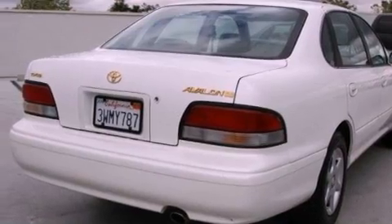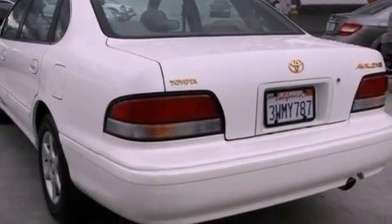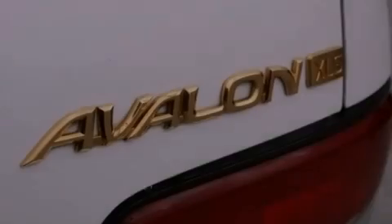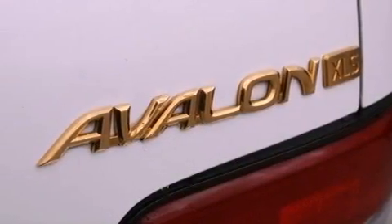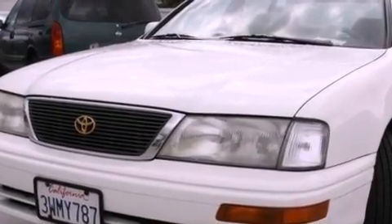All of the following features are included: a moon roof, dual power seats, cruise control, a leather interior, a passenger side vanity mirror, an anti-lock braking system, dual airbags, air conditioning, full power accessories, and alloy wheels.